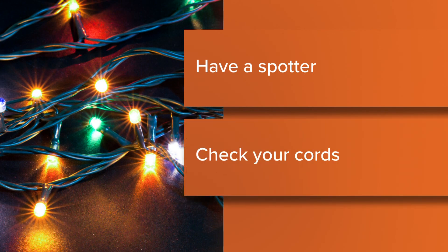And I would add: a spotter that's paying attention. Second, check your cords before you hang up lights — make sure everything works — and use extension cords to keep your display nice and tidy. How you manage your cords is an important part.